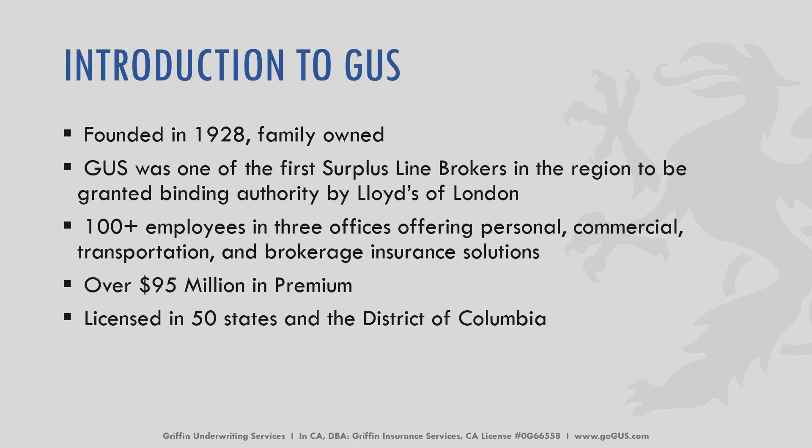Griffin was founded in 1928 and is still family owned and operated by the Griffin family. We were one of the first surplus lines brokers in our region to be granted binding authority by Lloyd's of London. We have just over 100 employees in three offices throughout the Pacific Northwest, offering solutions for personal lines, commercial lines, transportation, and brokerage insurance. We've written over $95 million in premium to date and are licensed in all 50 states, allowing us to work with agents nationwide.